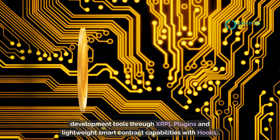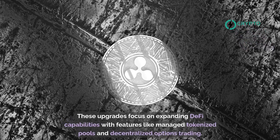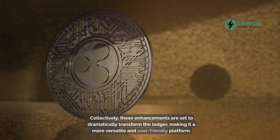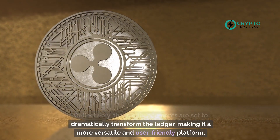The ledger is also exploring more accessible development tools through XRPL plugins and lightweight smart contract capabilities with hooks. These upgrades focus on expanding DeFi capabilities with features like managed tokenized pools and decentralized options trading, collectively set to dramatically transform the ledger into a more versatile and user-friendly platform.